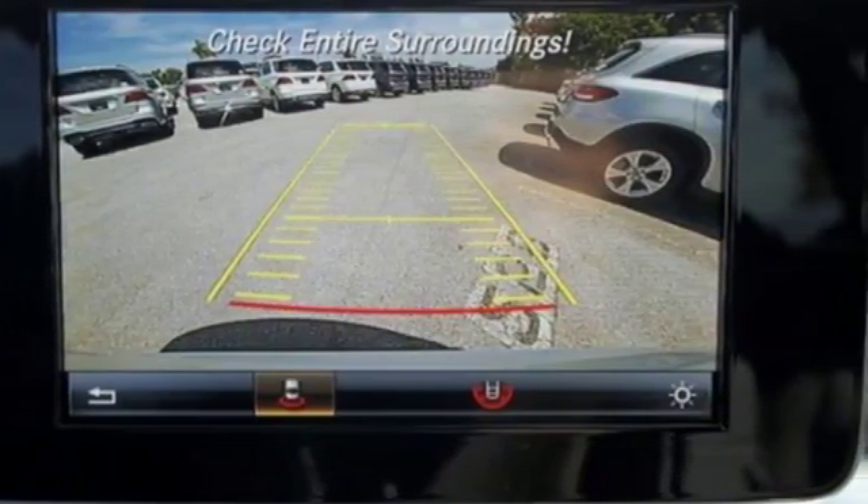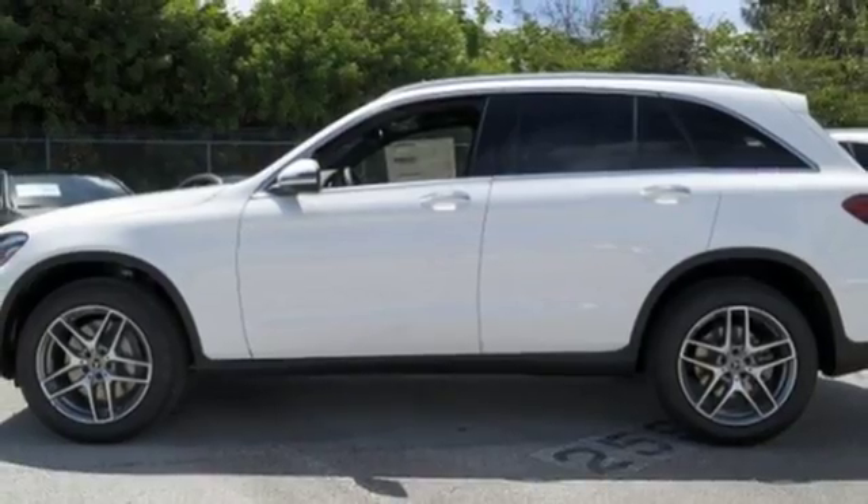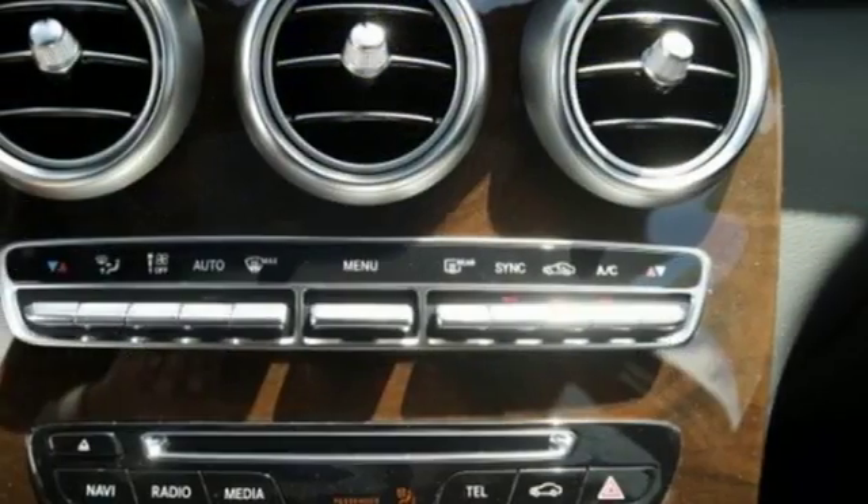Safety features abound, including a rear-view camera, pre-safe, cross-wind assist, attention assist, and collision prevention assist plus.